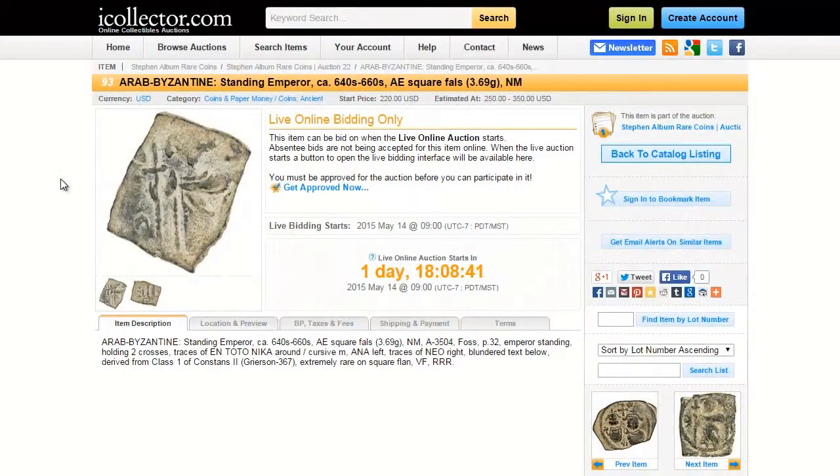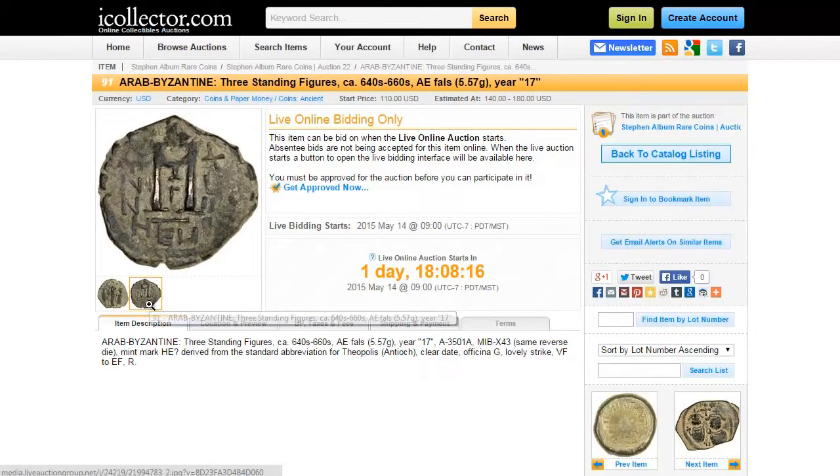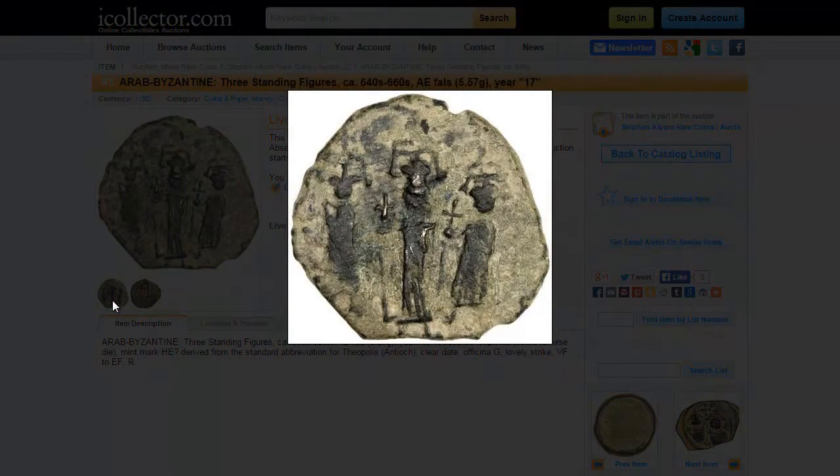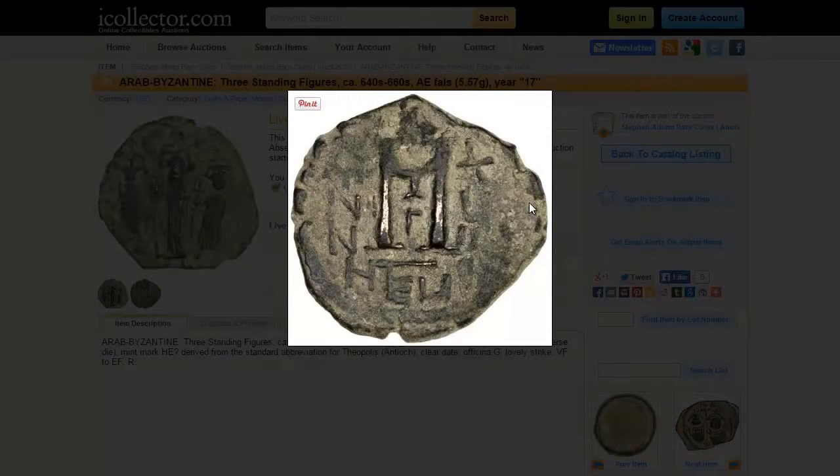The third item we're going to take a look at is lot number 91, which is an Arab Byzantine 3 standing figures coin. This Arab Byzantine coin is from the 640s to 660s and is derived from the standard abbreviation for Theopolis. The starting bid is currently at $110 and the live auction starts on May 14th.